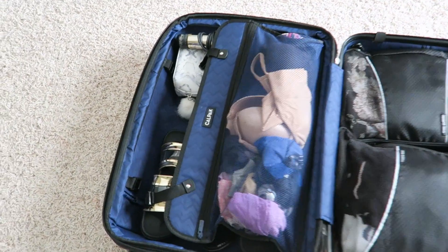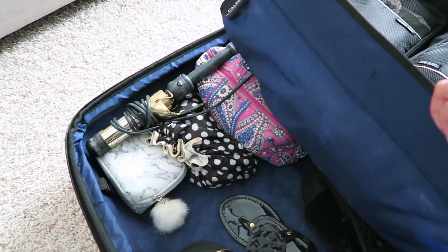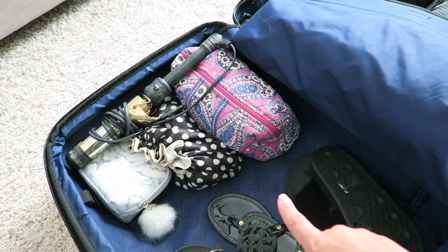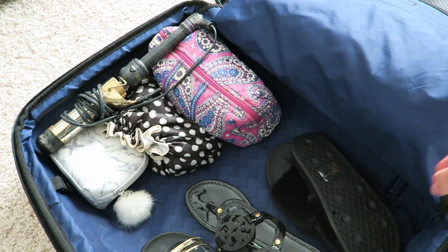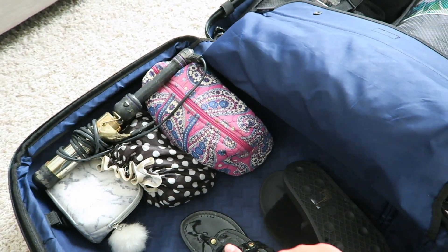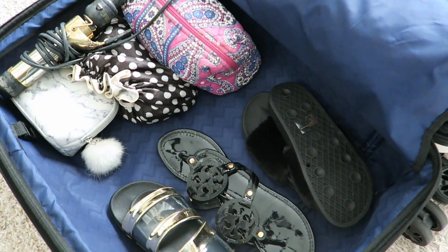I am all packed up now — I have everything in here. I just have to buckle this over and then add my makeup bag in the morning after I put my makeup on. But that's the only thing I'm going to add, and I have everything else that I need.